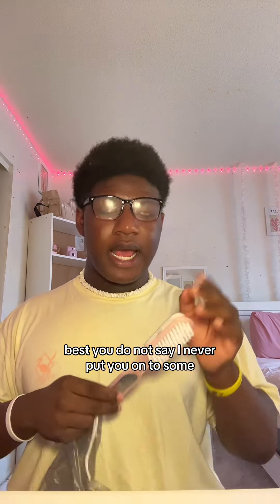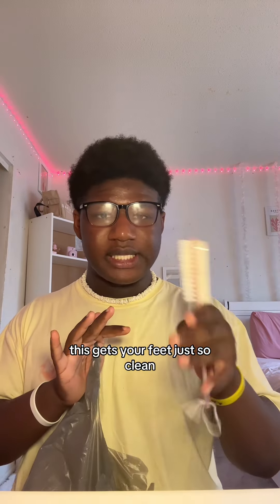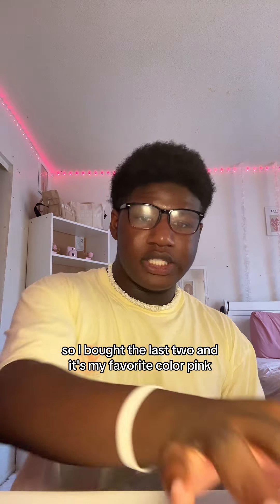You best not say I never put you on to something — this is my favorite feet brush ever. This gets your feet just so clean, and it has that other part too, I just love it. I bought two because I haven't found those in a while, so I bought the last two. And it's my favorite color!